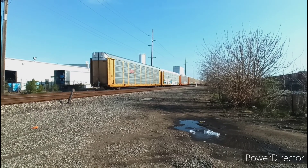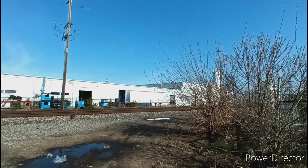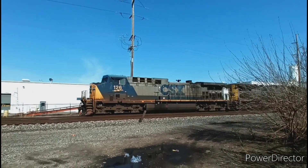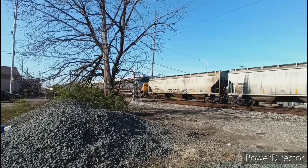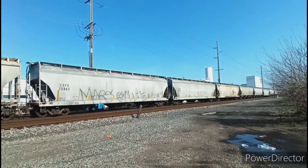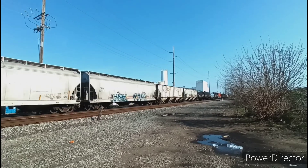After that it would be about 20 minutes and we'd have another train coming — a YN2 AC-44CW. Double YN2 AC-44CWs leading this helpbound. An awesome catch — a YN2 AC-44CW.